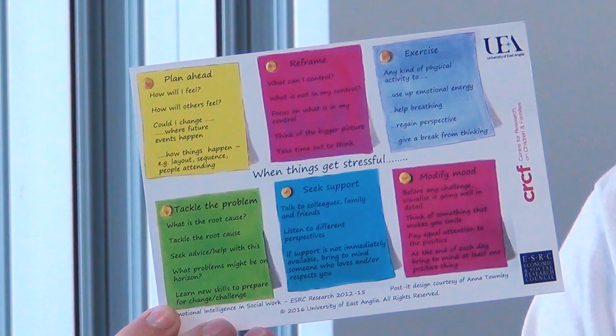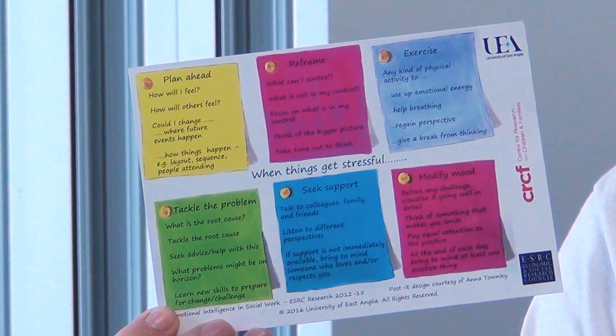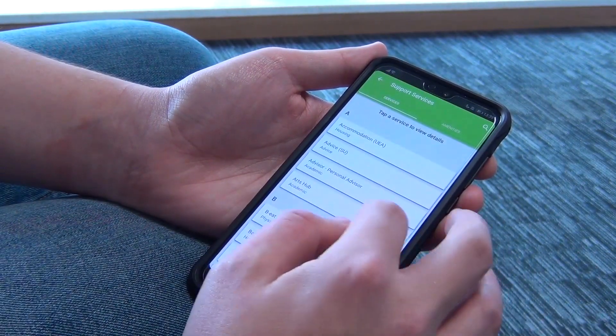We carried out a three year ESRC funded study into emotional resilience in the occupation of social work, which is a really stressful profession. From some of the findings, we came across six of the most effective coping strategies that social workers found helped in their work, and we used these six strategies to help develop some of the features for the app for student support.